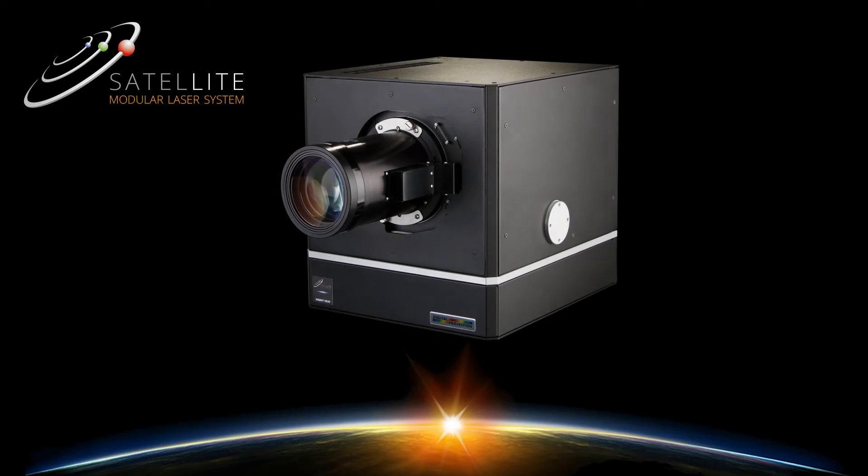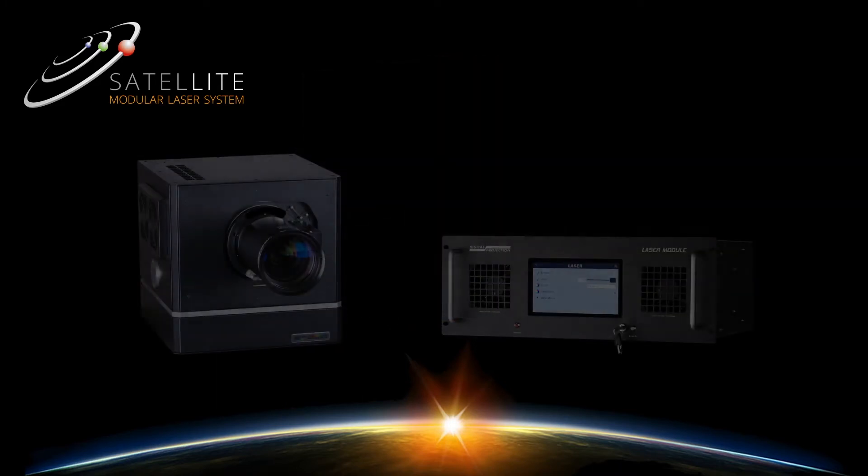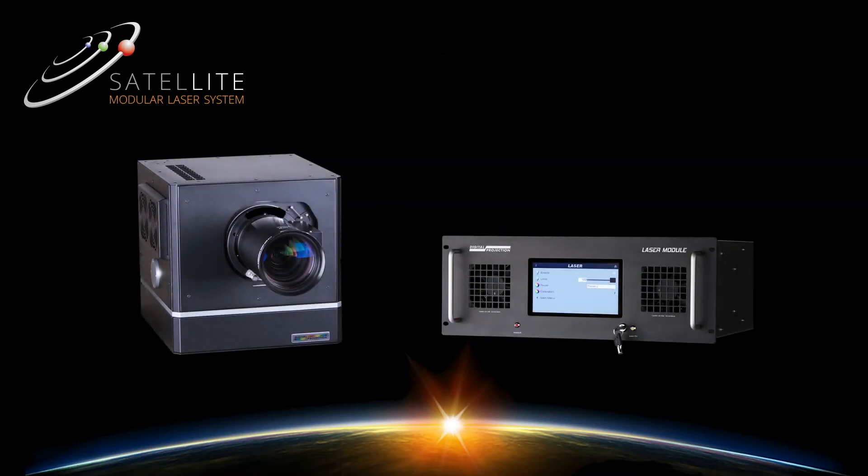The satellite modular laser system represents the next evolution in digital projection performance. Our proprietary technology separates the projection head from the illumination system, making satellite versions of our Highlight, Titan, and Insight projectors smaller, quieter, and easier to integrate into the designer interiors of modern home cinemas.